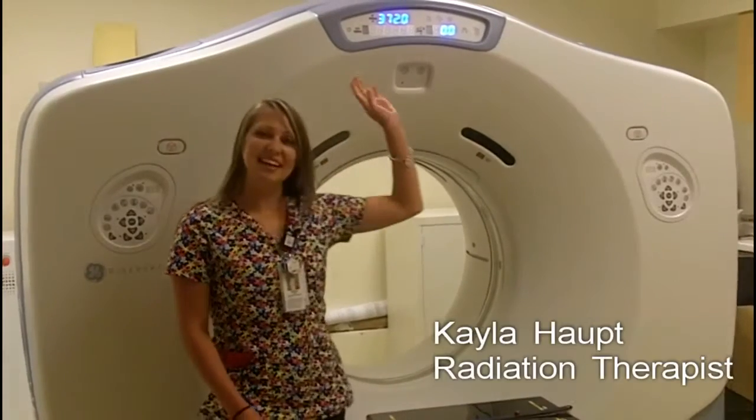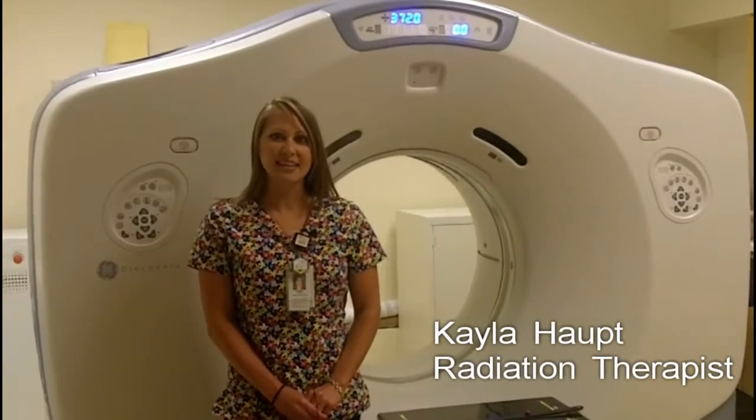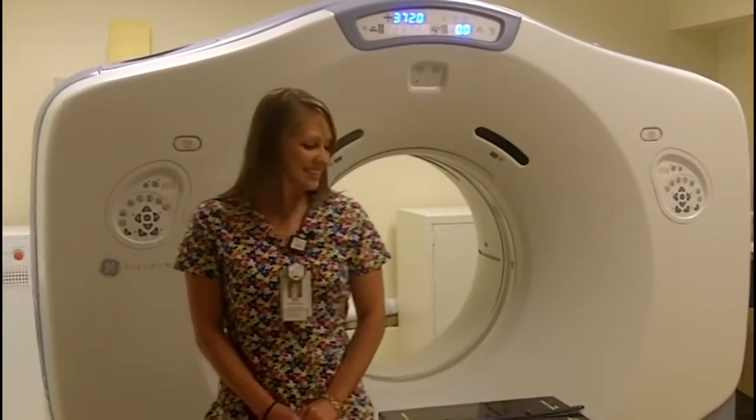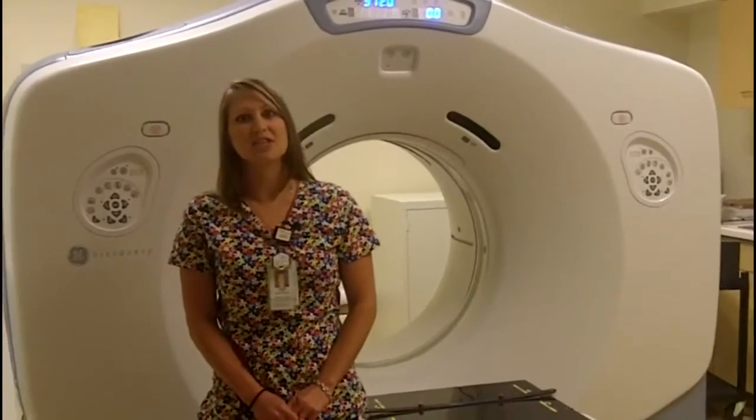This is our new CT scanner. It is a Discovery 590 and it is primarily used for our radiation therapy patients. However, it can also be used for diagnostic patients as well. It is a big improvement on what we had before, and it allows us to do a lot more for our patients than with our old scanner.